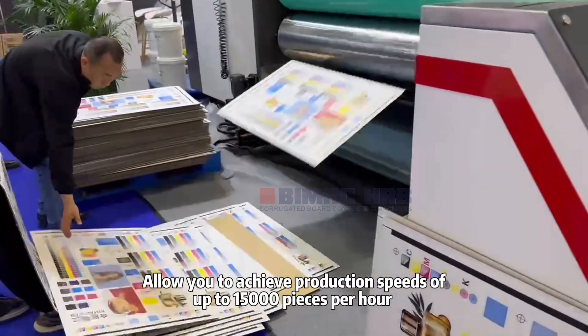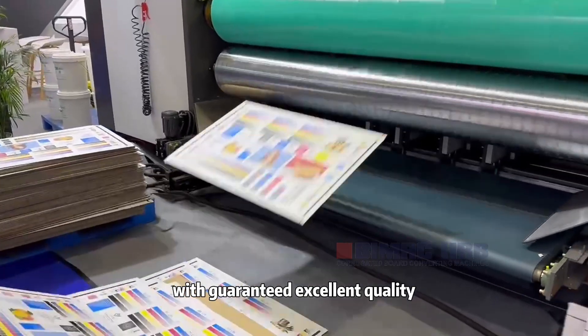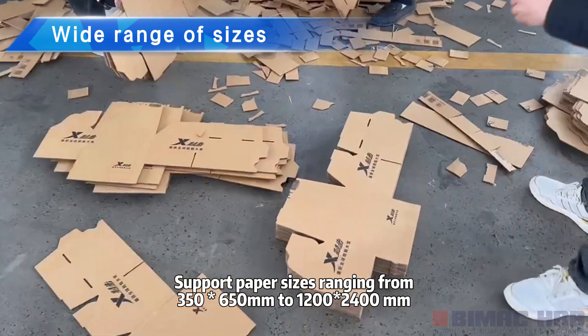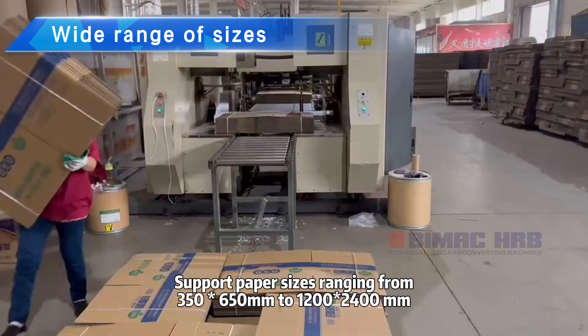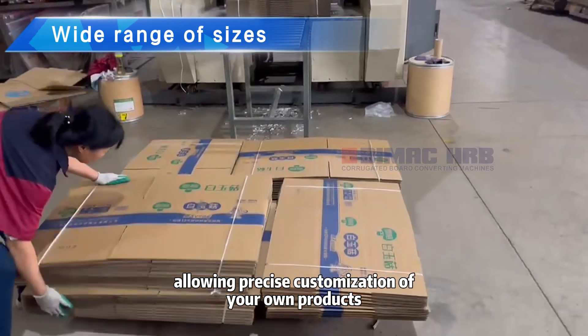Allow you to achieve production speeds of up to 15,000 pieces per hour with guaranteed excellent quality. Supports paper sizes ranging from 350 by 650 millimeters to 1200 by 2400 millimeters, allowing precise customization of your own products.